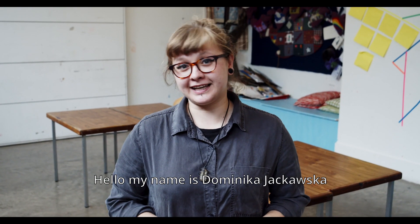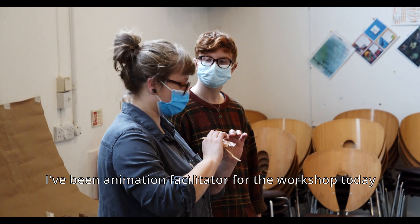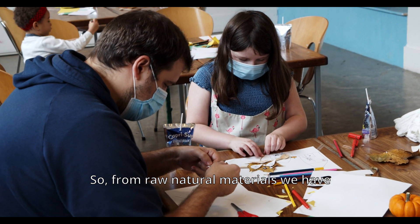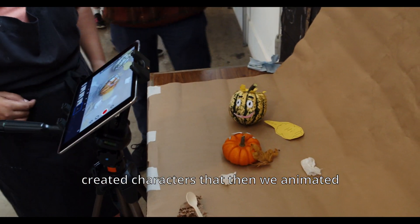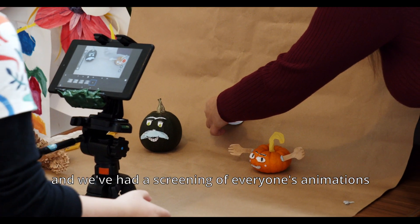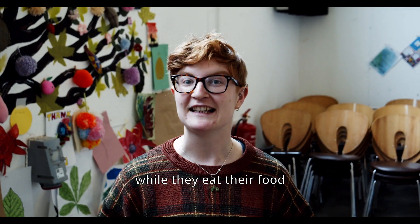Hello, my name is Dominika Itzkowska. I've been the animation facilitator for the workshop today. From all natural materials we have created characters that we then animated, and we've had a screening of everyone's animations while they eat their food.